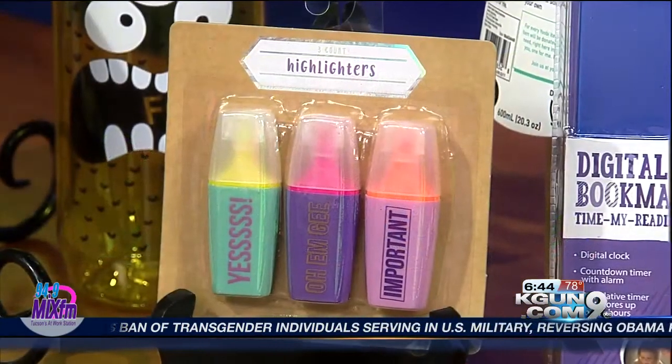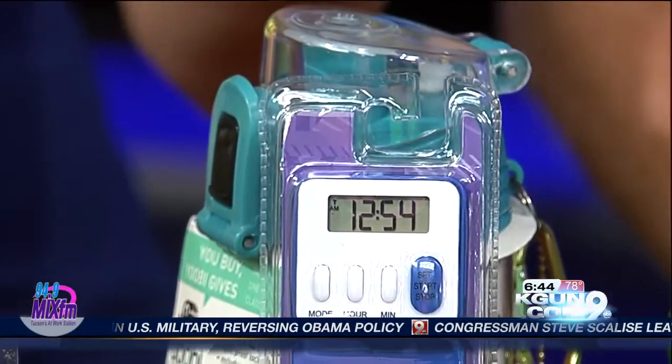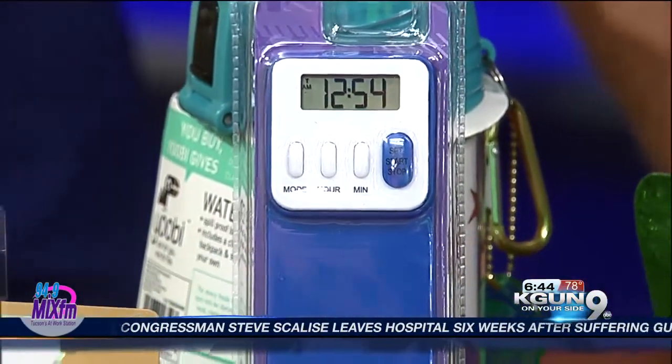This is a $5 digital bookmark right next to the highlighters. It has a little timer on it, so if your kids have to read for 20 minutes a day, et cetera, you can check on them and make sure they're actually doing that. That's only $5, also at Target.